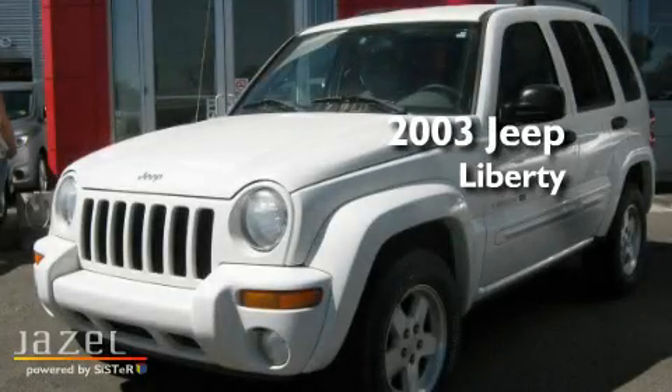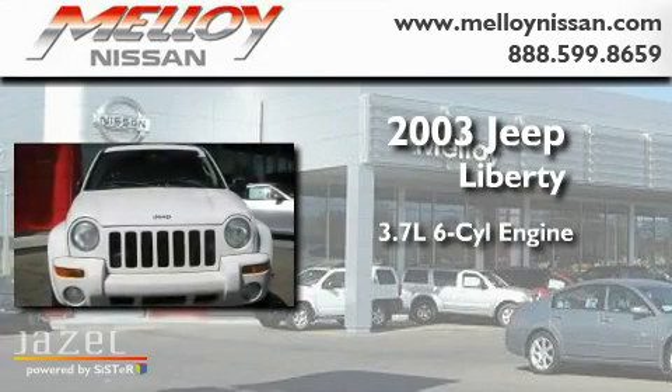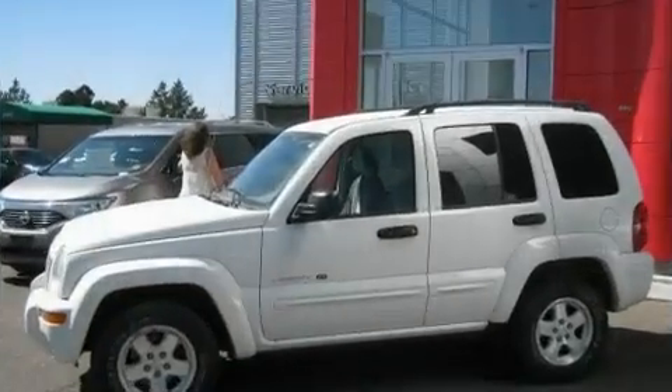This is a 2003 Jeep Liberty. It features a 3.7-liter six-cylinder engine, a four-speed automatic transmission, and four-wheel drive.